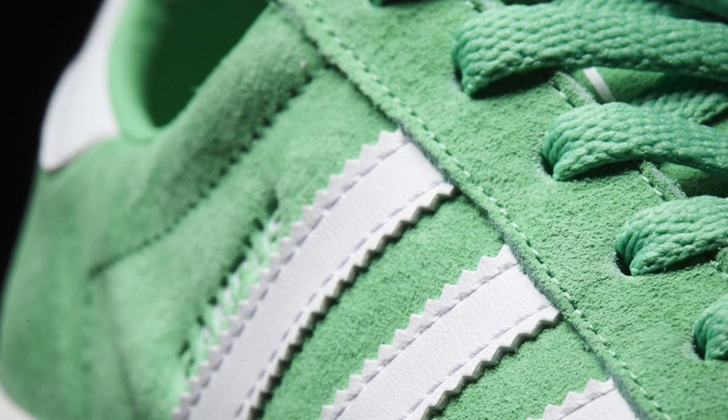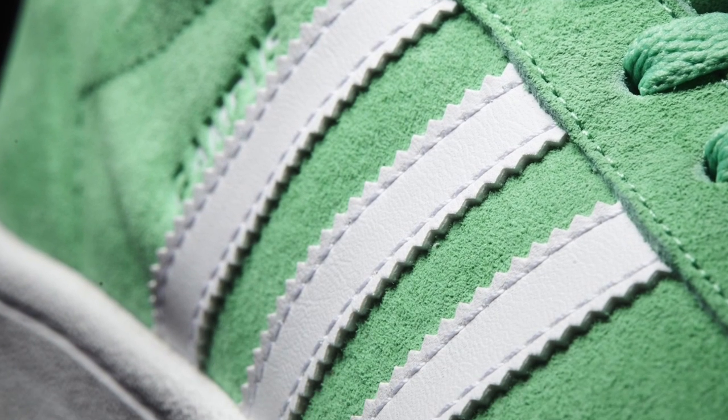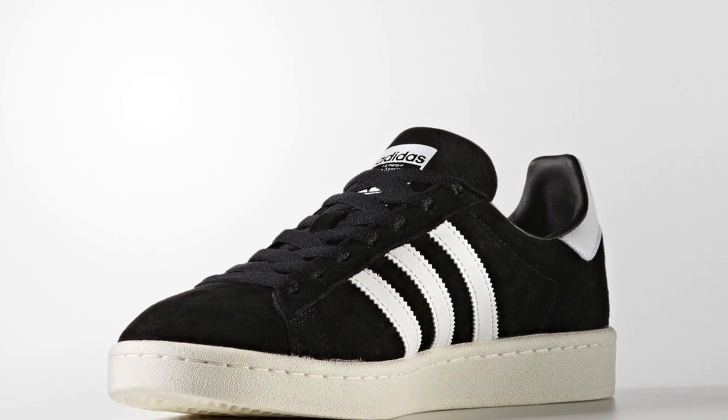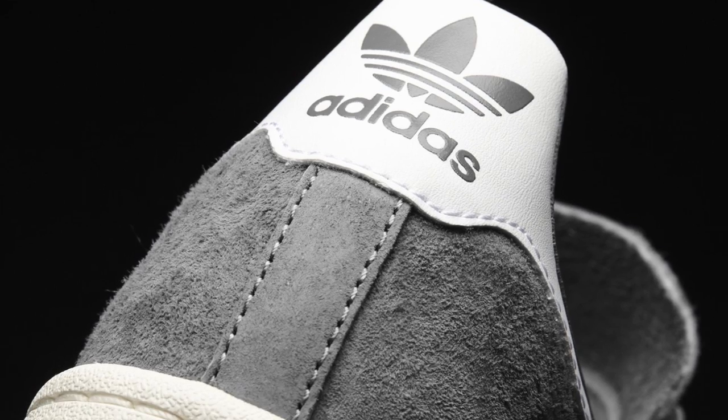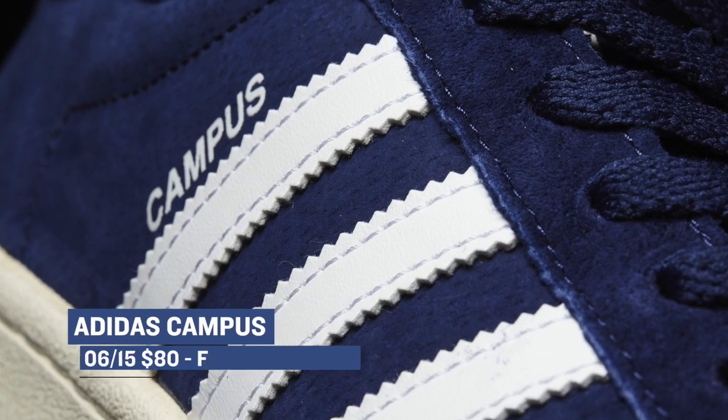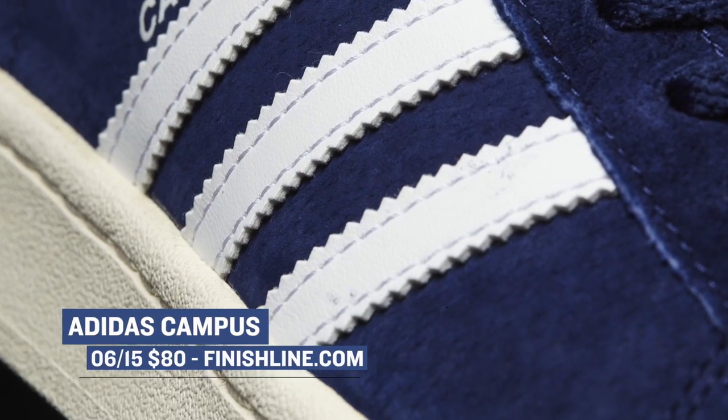Switching over to the brand with three stripes, we have a collection of four colors of the Adidas Campus. This is not a shoe that Adidas Originals has been pushing a lot, but it is a very dope shoe for the summer. If you like to skip the hype and just rock a solid pair of kicks that will still turn heads, definitely check out the Adidas Campus. All four colorways actually look pretty nice, and the price is only $80. You can grab those right now over at Finish Line.